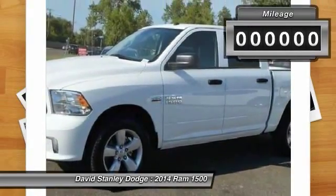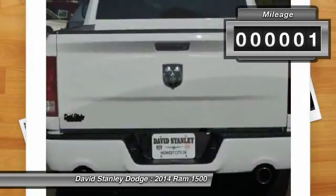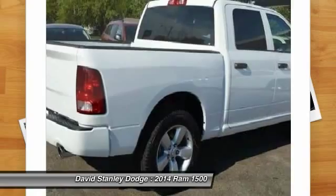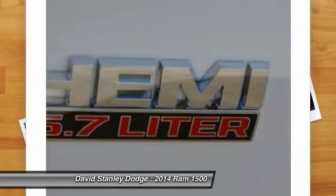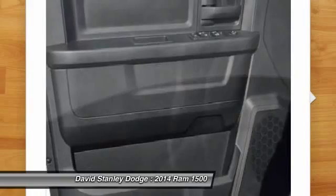This vehicle has less than 100 miles. Here are some of this vehicle's great options: traction control, tow hitch, dual airbags, front air conditioning, power steering, four-wheel disc brakes, power windows, electronic stability control, brake assist, tachometer.